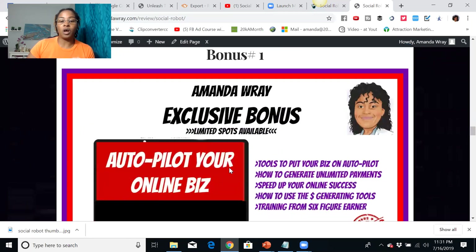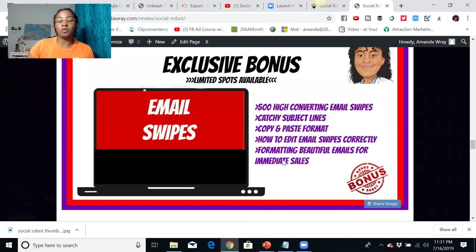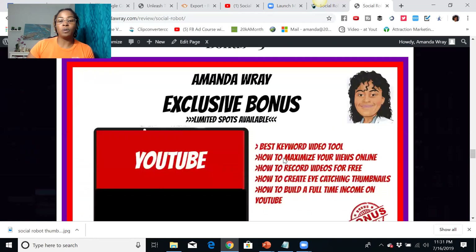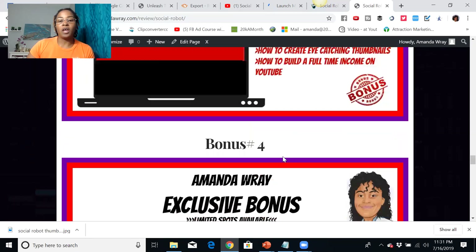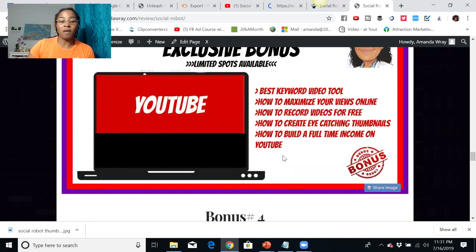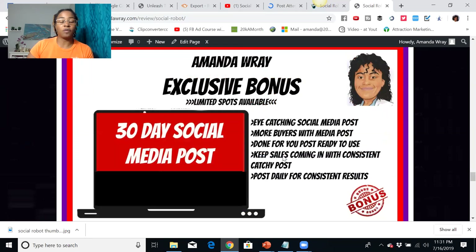My bonuses include autopilot for your online business — the tools I use to get results every single day. I also have email swipes you can use to send out to your list as you build subscribers. I have a YouTube training that shows you how to make money using YouTube. There are 121 traffic sources you can use to promote your online business, and a 30-day social media post pack for Facebook and Instagram with eye-catching posts to get more leads and traffic.